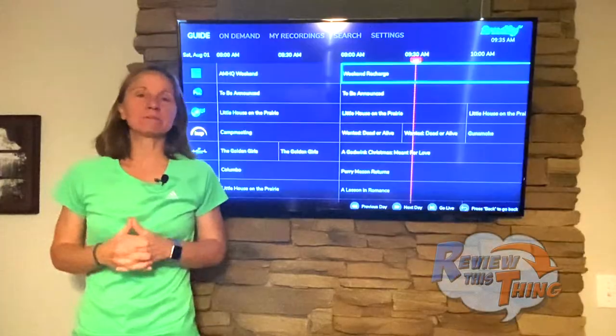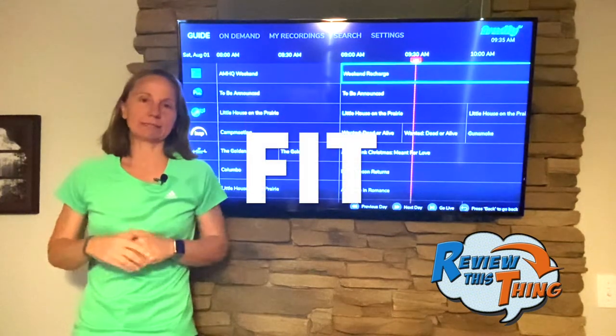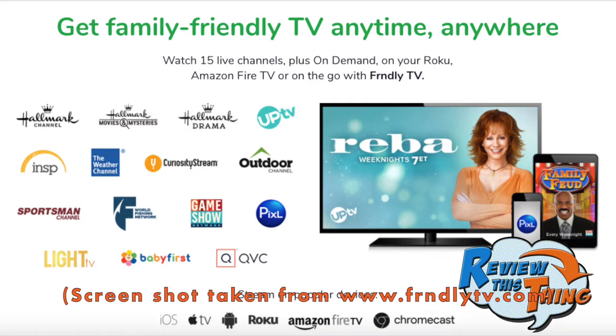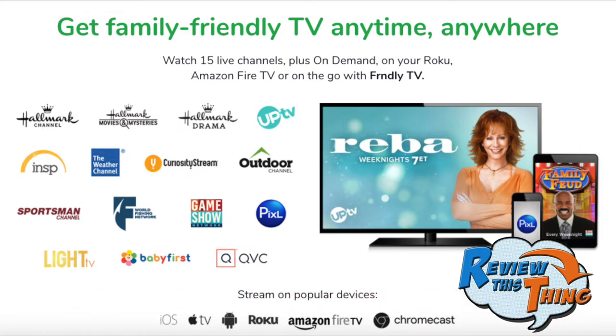We're going to go through the facts. The first thing we'll talk about is fit — two main questions: does this app fit your needs, and does it fit your budget? This app includes 15 channels. The main reason I decided to try it is because it has the Hallmark Channel and, most importantly, Hallmark Movies and Mysteries. On the flip side, it also includes the Outdoor Channel, the Sportsman's Channel, and the World Fishing Network. If your family is like mine, this app is the perfect fit.